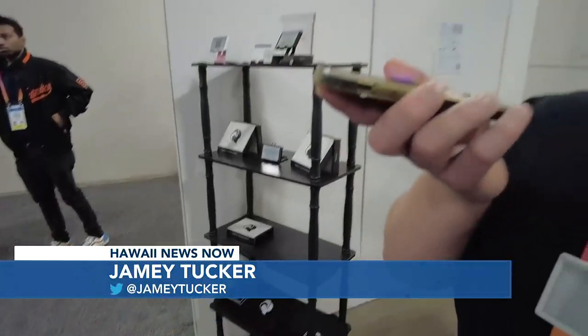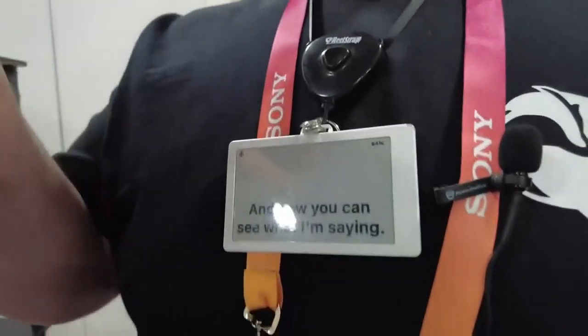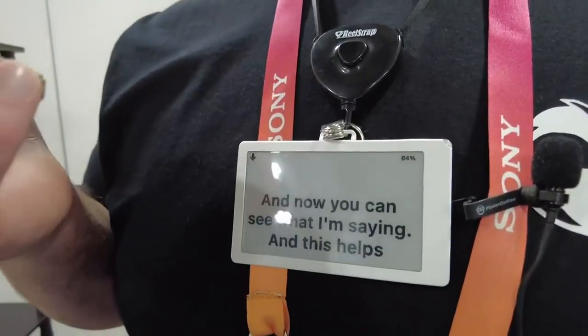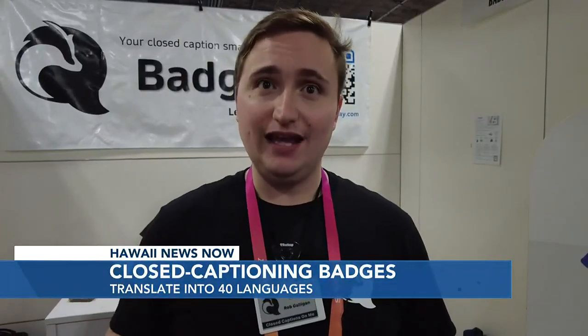Now you can see what I'm saying, and this helps with the communication from patient to doctor or patient to nurse. It also will translate into over 40 languages.